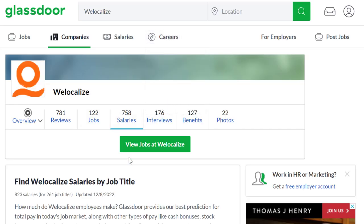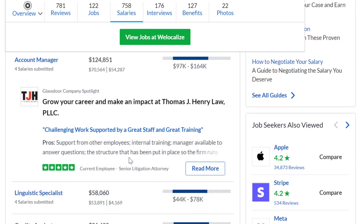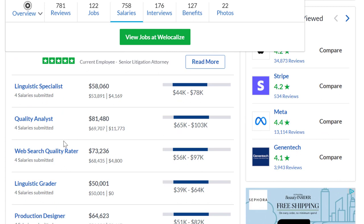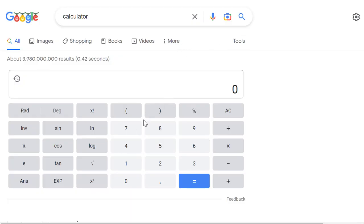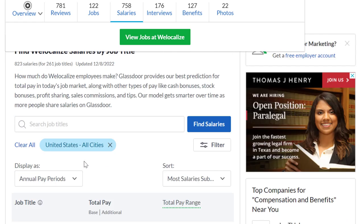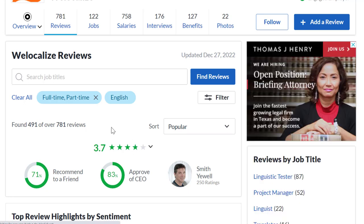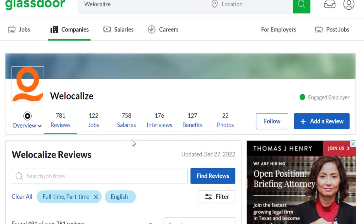As for pay, I go with Glassdoor salary estimates. Four people who have held a search quality rater position averaged salaries suggesting around $35 an hour — calculated by dividing the annual figure of $73,000 by 2,080 hours. Glassdoor uses real estimates averaged from real workers, so it's pretty accurate, though your actual pay may vary by country and other factors. Welocalize has 3.7 out of 5 stars, and 71% of people recommend working here to a friend.